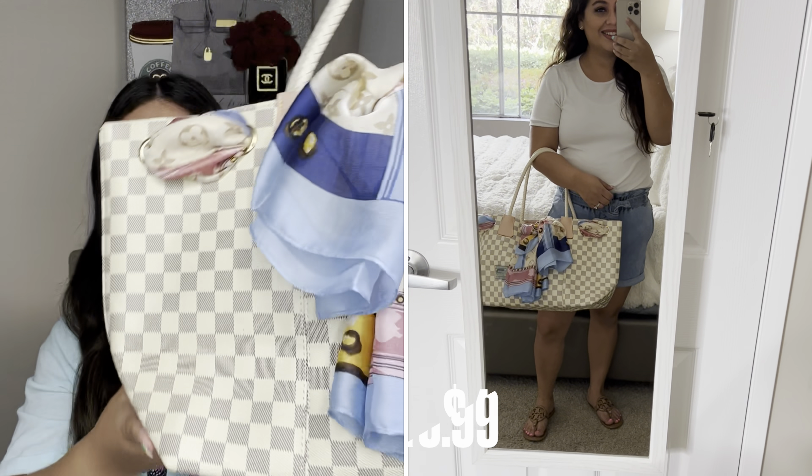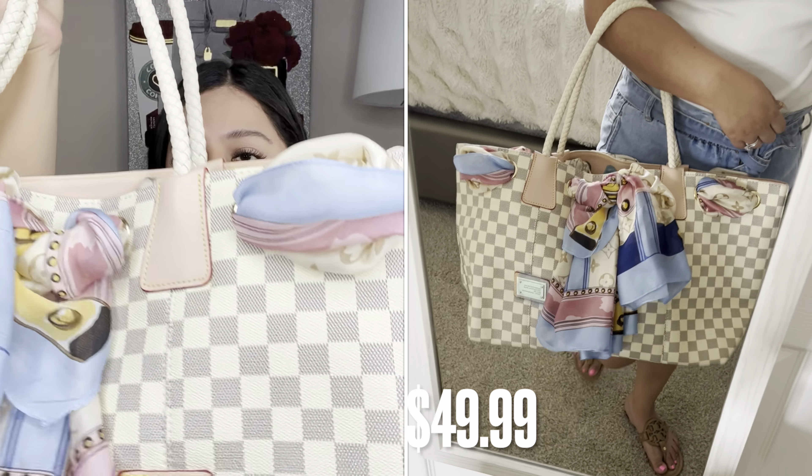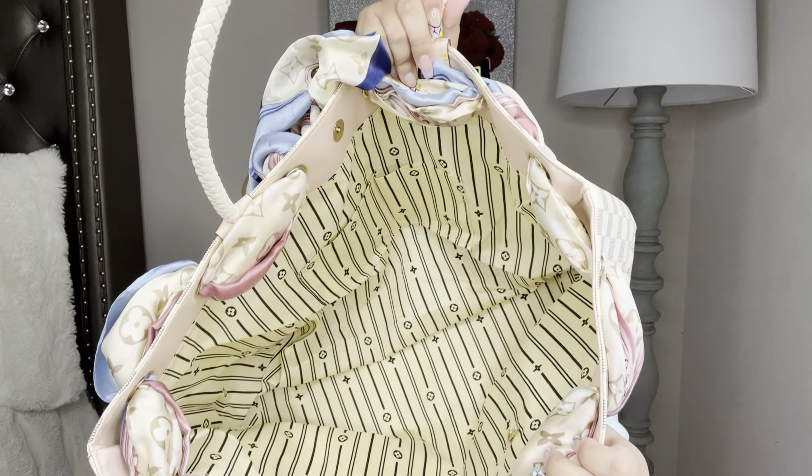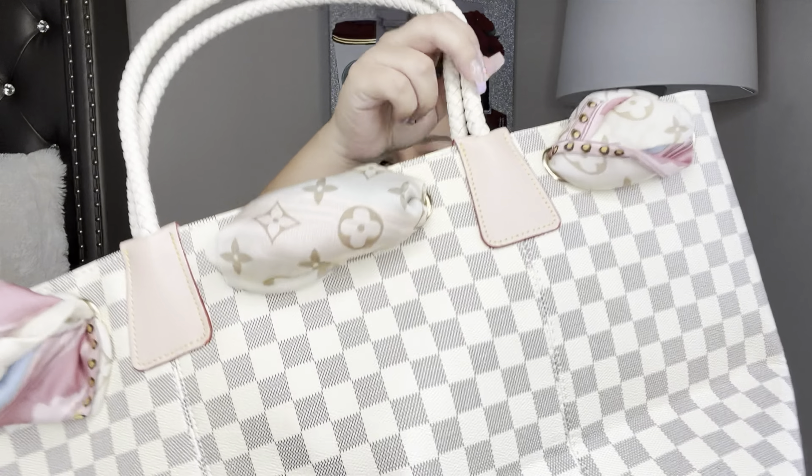Next, my favorite tote by far is this beautiful tote by Rich Ports. It has a white and gray checkered print and is designer-inspired by Louis Vuitton. It's very spacious inside and also has a little scarf design wrapped around it with that pattern, which makes it look very high-end. I don't have the price tags handy, but I'll put the prices up on screen so you guys know exactly how much I paid.